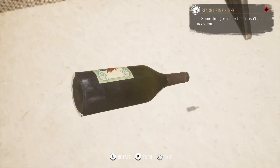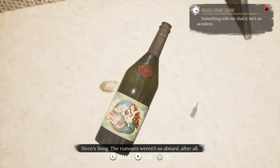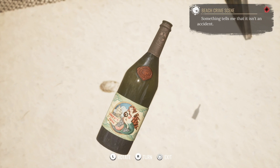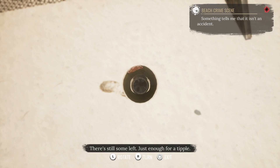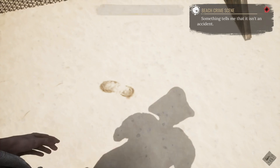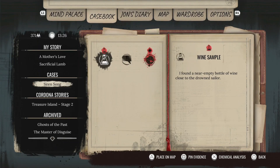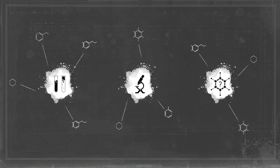All right, so here's the bottle. The Siren Song wine, eh? Maybe it wasn't the siren, but the song that got him. There's still some left — just enough for a tipple. We have a wine sample, so we can analyze that. Maybe there's a chemical in it. Maybe they were drugged and drowned? Interesting.